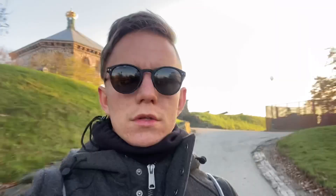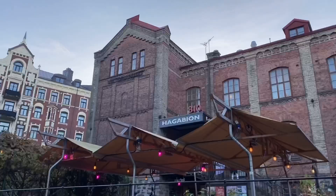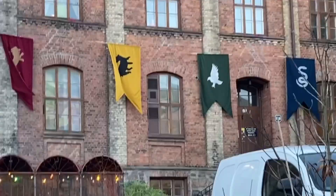The fortress is being renovated right now. Some pictures of the door and the other side. This is Linnégatan with some great architecture. And this is Hagabion, a movie theater, with some Harry Potter flags — although the colors of Ravenclaw and Slytherin appear to be mixed up.